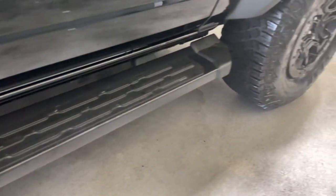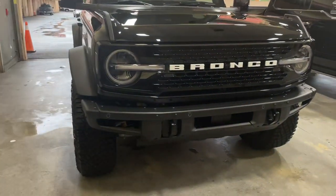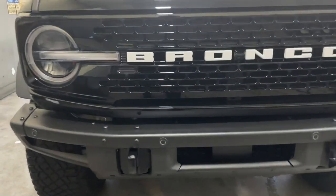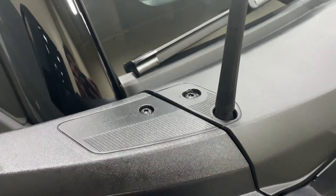These are the step bars — I haven't seen any with step bars. Step bars actually look good on these higher ones with the Sasquatch package. On a lower Bronco I don't think the step bars or running bars look good, but on this one for sure. And you see this modular bumper — it looks awesome. Little hooks, easy accessory points right here.